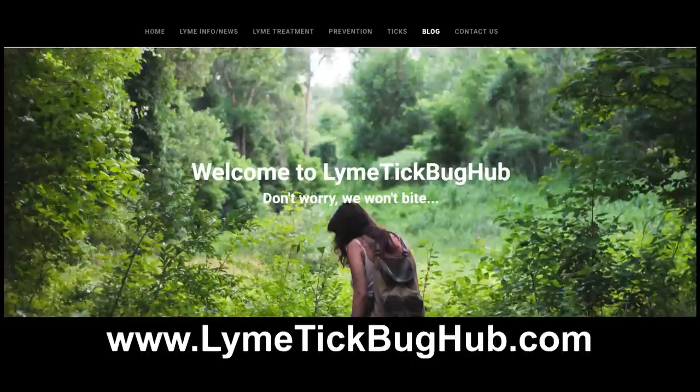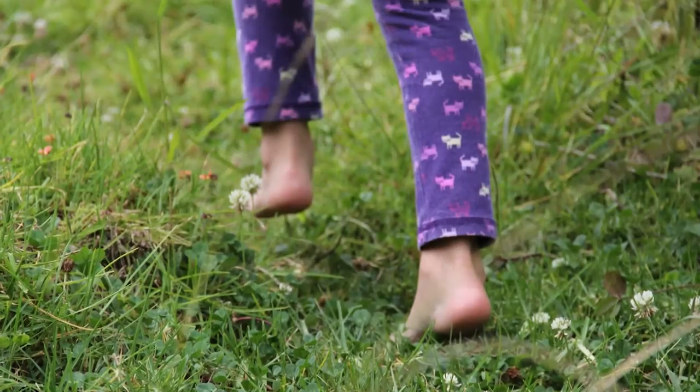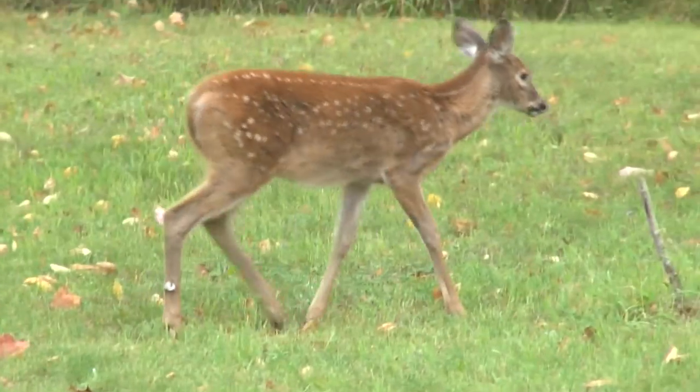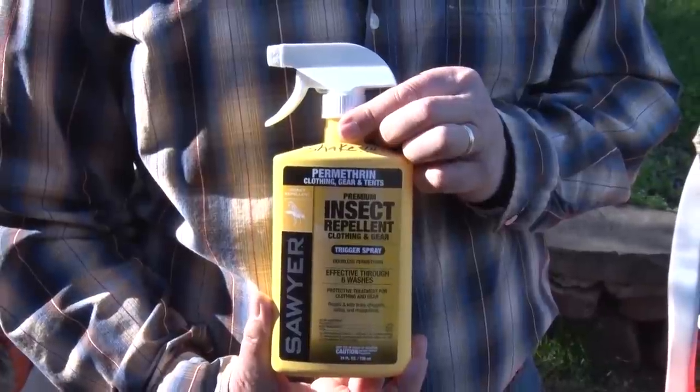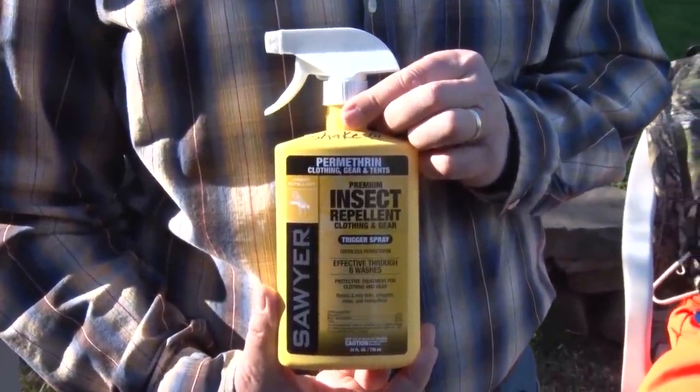About a year ago, I decided I need to do something about this, and I started working on a website. I learned about what ticks like and what they don't like. They don't like essential oils or fruit smells. What they really like is anything to do with humans or blood-carrying animals. I started doing all this research and kept coming across one particular product: Permethrin. It is the best tick repellent that you can get out there, bar none.